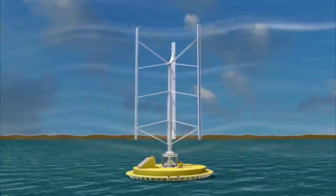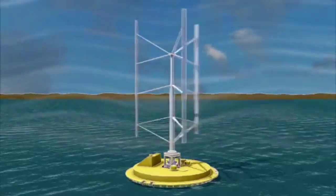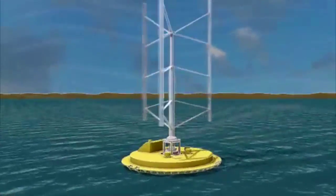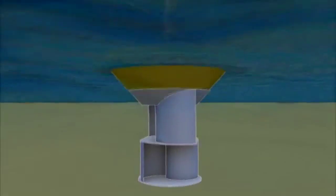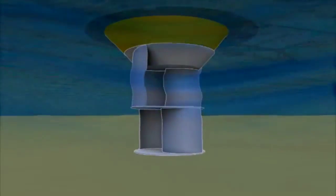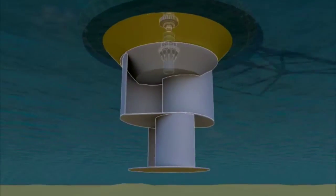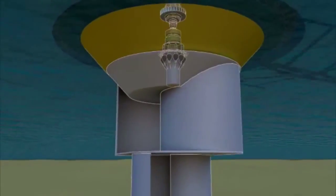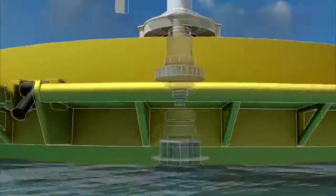The SQUID's tall masts catch the wind no matter what the machine's orientation, while the ocean provides an extra kick. Currents rotate a turbine mounted on the keel, made from two large curved buckets, rotating it in one direction. The wind and waves drive the power generator, located at deck level.